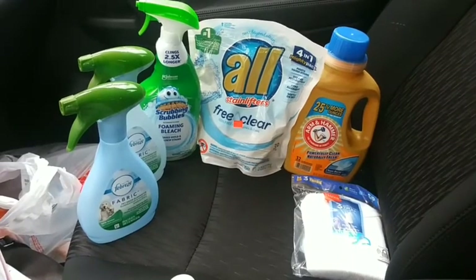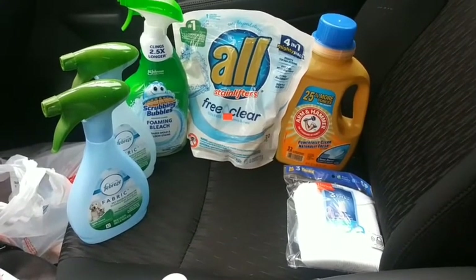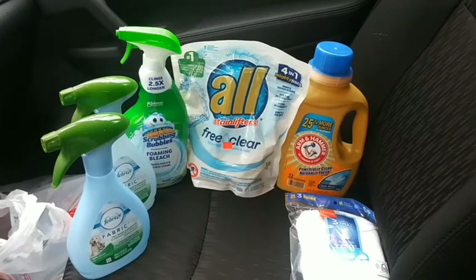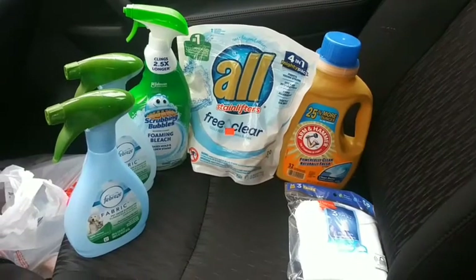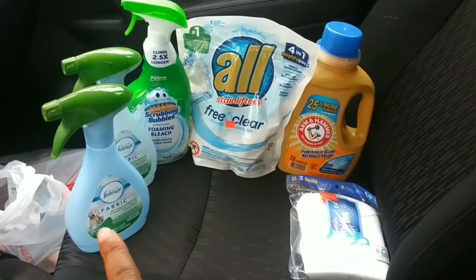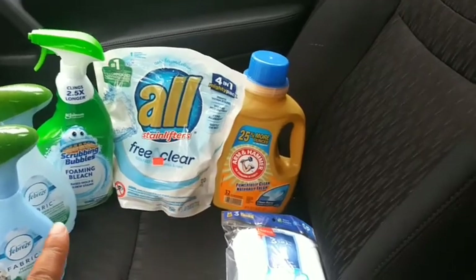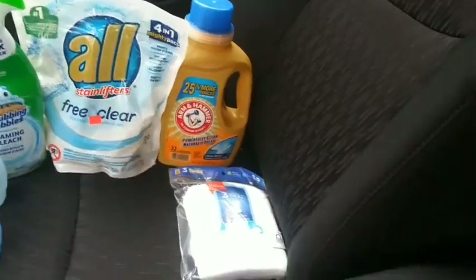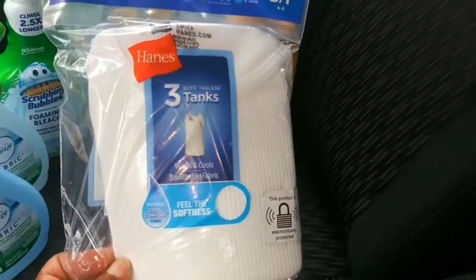Now for transaction two — not as good as the first. This transaction is mostly things I needed around the house. I threw in the All pods because they were on clearance for six dollars, and with the five dollars off it would make them just a dollar. There's also Febreze at three fifty with a 25-cent coupon, the All packs — about 39 packs for six dollars — and Arm and Hammer for three dollars with a dollar off coupon.